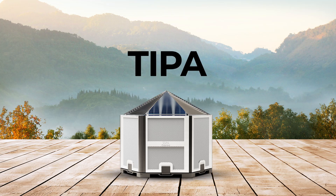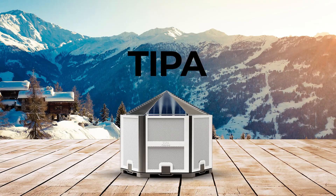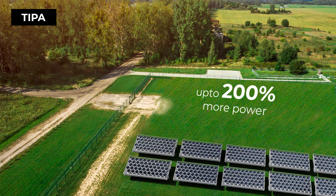Introducing TIPA, the world's first patented 3D solar panel — a revolutionary breakthrough in solar energy. With TIPA's total internal photonic absorption, you'll experience up to 200% more power while using three times less land.